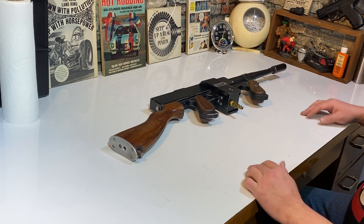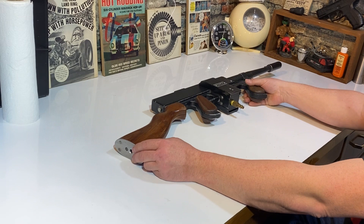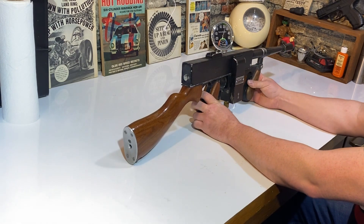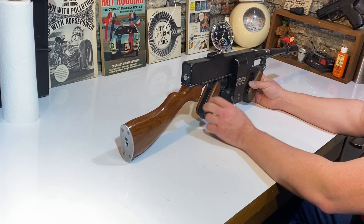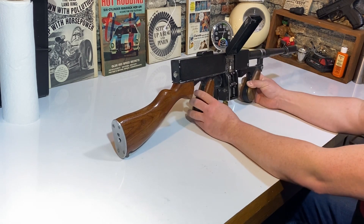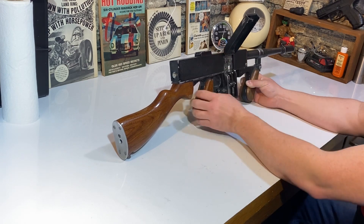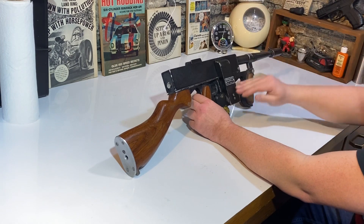Welcome back to my channel. Today I thought I'd show you a quick video of one of my favorite guns. Even though it's not really a firearm, it is a BB gun — this is a Shooting Star pneumatic gun from the Shooting Star games they'd have at carnivals. This started in Coney Island; it was a relative of the guy who made that Coney Island hot dog. But it's a beautiful gun.